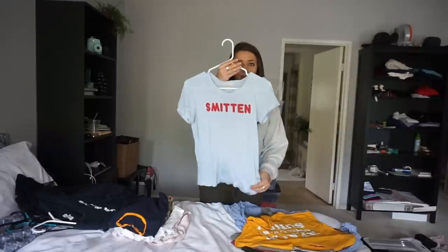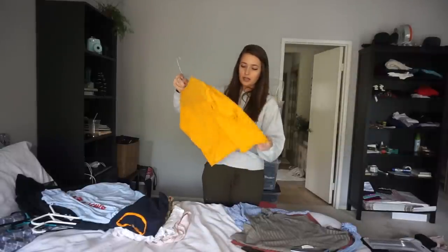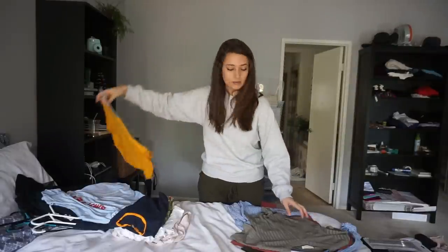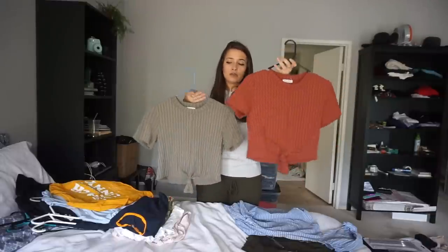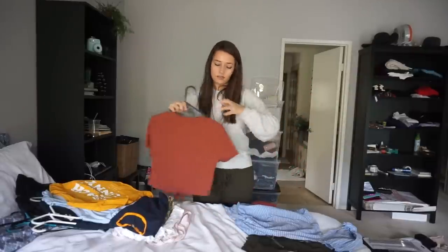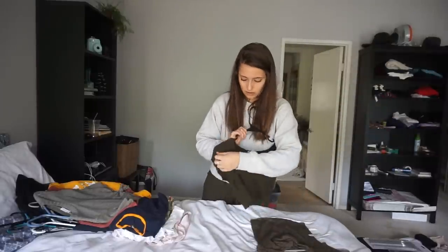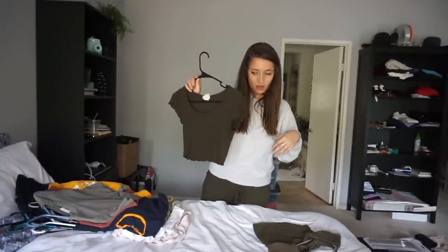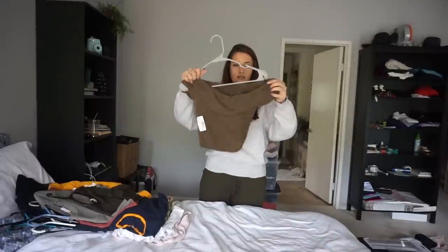An Urban Outfitters t-shirt that says 'Smitten' in light blue. A Laundry Room matching mustard yellow crop top that says 'Beach Better Have My Sunny,' size small. Two crop tops in mauve-red and olive green with a knot at the front — cute for summer. Two dark olive crop tops, one off-the-shoulder.